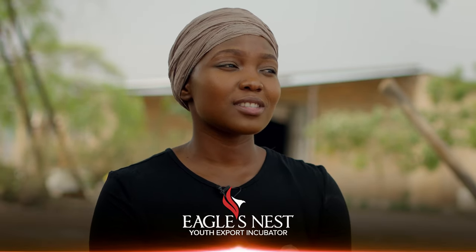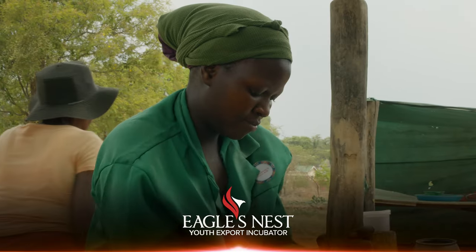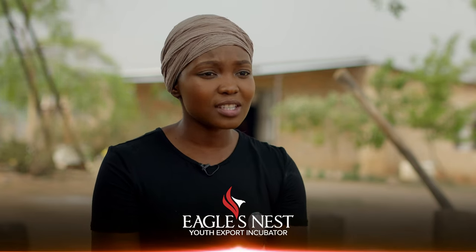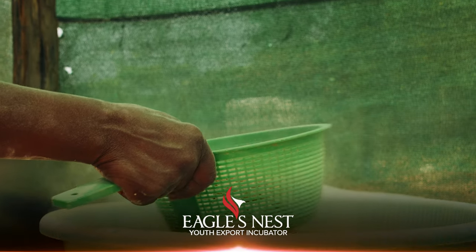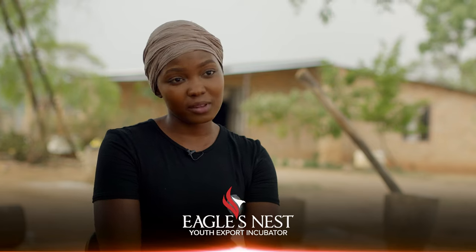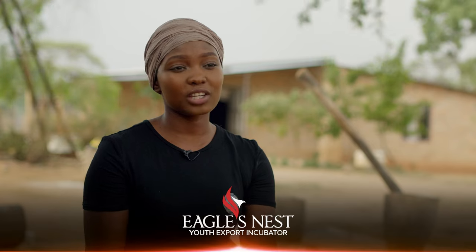We chose Baobab because it's one fruit that's very healthy — it's packed with iron, vitamins, disease-fighting antioxidants, potassium, phosphorus, you name it. Our current capacity is 50 kgs of coffee a month. Powder is double that, because the powder yield from production is usually more than the coffee.